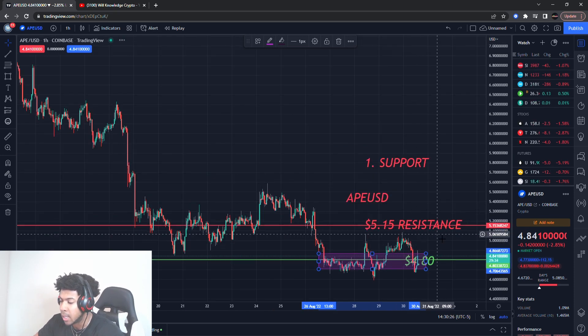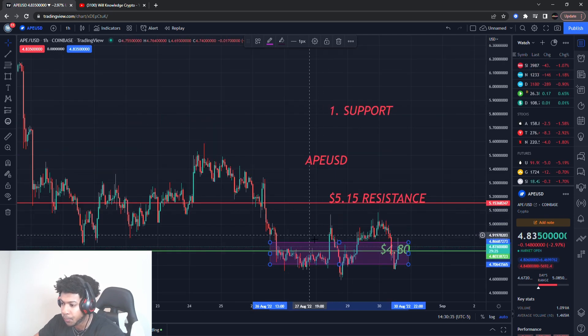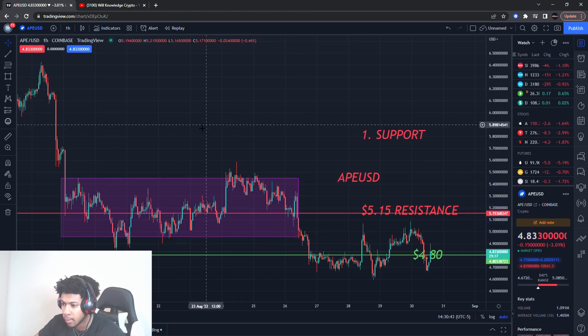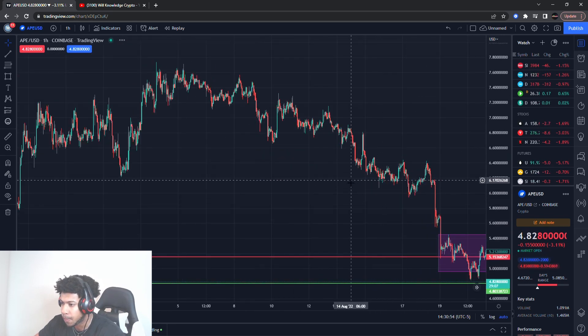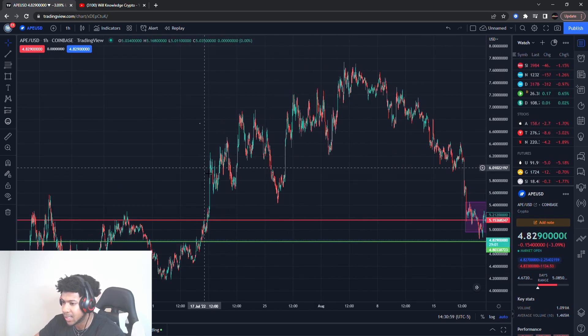I'm going to give you guys a level I'm looking out for where I think it might break out. Last time ApeCoin had this move, it actually stayed here for almost a month — from around the 19th to the 20th, about two weeks — bouncing around. Then it had that pulldown, just like it did here. You can see how much it does not want to go higher; every time it goes higher it has big drops down, and then a final drop right here.